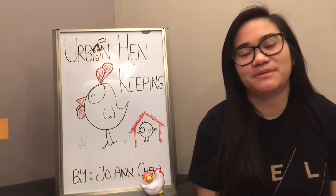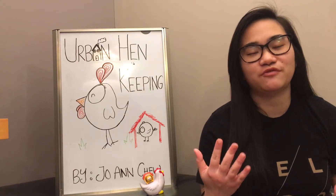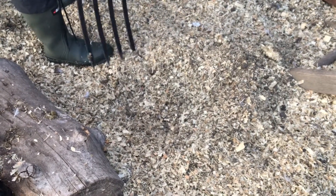Another important thing you need to pay attention to is floor litter. Chickens need a dry environment, so make sure you provide two to five inches of absorbent litter material such as wood shavings, straw, or chips to reduce moisture content.